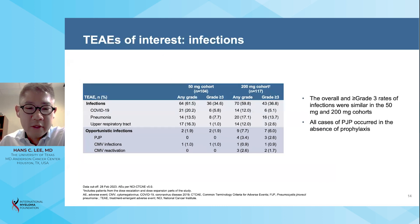The rates of infections were similar between the two cohorts. In the 50 milligram cohort, infections occurred in 62 percent of patients, among which 35 percent were grade 3 or higher. In the 200 milligram cohort, infections occurred in 60 percent of patients, among which 37 percent were grade 3 or higher. Opportunistic infections occurred in 2 percent of patients in the 50 milligram cohort and 8 percent in the 200 milligram cohort. Notably, there were four cases of PJP pneumonia in the 200 milligram cohort, all of which occurred in the absence of PJP prophylaxis.